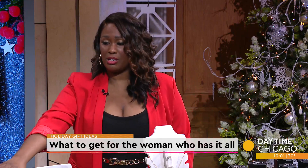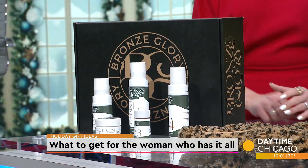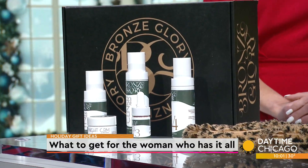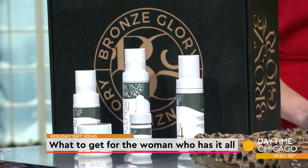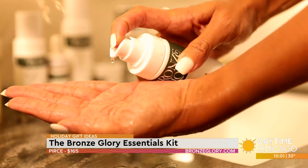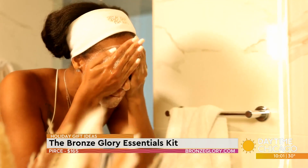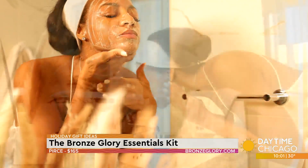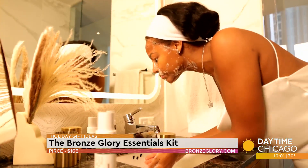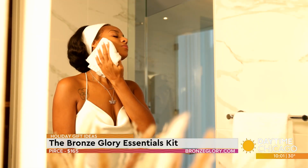Remember last time when I was here we talked about protecting your skin from the harsh winter. The owner of Bronze and Glory is local here and she came out with a skincare line called the Bronze Essential Kit. It's really good — it's cruelty free, you don't have to worry about any type of chemicals, it's also vegan. It fights common skin issues like eczema and hyperpigmentation, all of those things that some of us melanin women deal with, and it's great for all ages, men or women who want to take care of their skin.